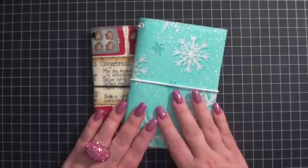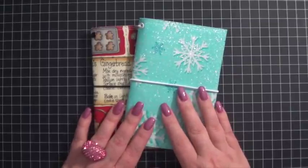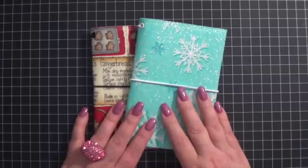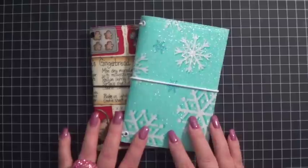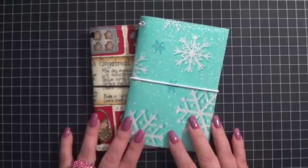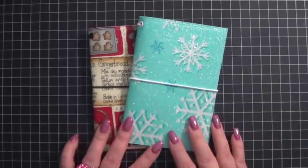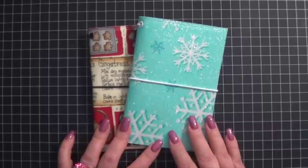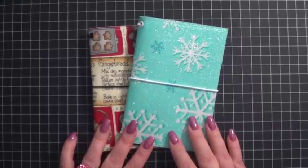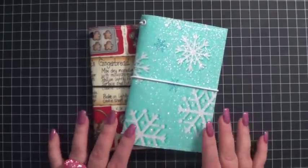Ramona sells four different sizes: a pocket size, a field note size, a standard size, and what she calls a roomy wide size. In addition to showing you these, the other reason I wanted to do this video is to let you know that she volunteered to sponsor a giveaway. The lucky winner gets to go to her shop and pick whatever traveler style notebook they want and she will send it to you — you can pick your size, your fabric, the whole thing.